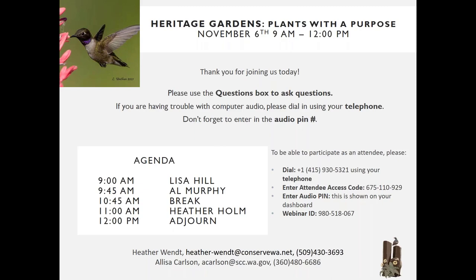It is nine o'clock and I want to honor your time this morning. I'm Heather Wendt with the Benton and Franklin Conservation Districts, and I am the Heritage Garden Program Coordinator. This morning I am joined by the fabulous Alyssa Carlson with the Washington State Conservation Commission, who is helping us host the webinar.